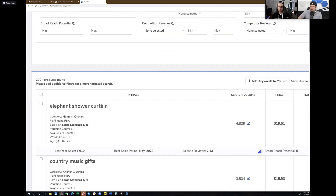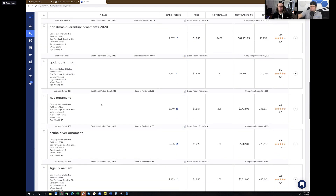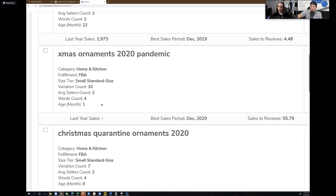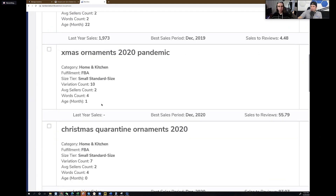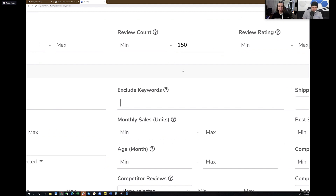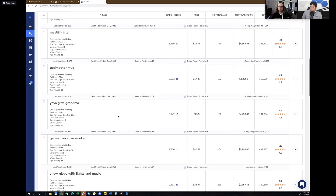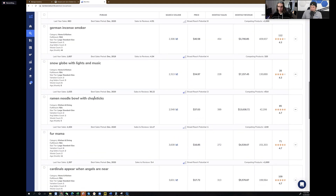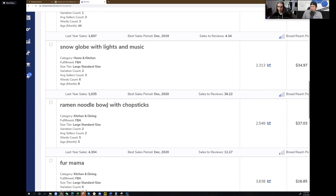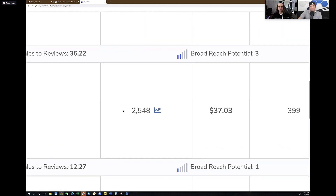So let me show you what comes up here. We've got 'elephant shower curtain,' some Christmas things — ornaments, so I'll exclude 'ornaments,' 'Xmas,' 'Christmas' from the results and run it again. Now we've got 'German incense smoker' — like what in the actual heck is that? Here's a cool one: 'ramen noodle bowl with chopsticks.' That is a long tail keyword if I ever saw one, but 2,500 people a month are searching for it. Let's take a look at how this looks on Amazon.